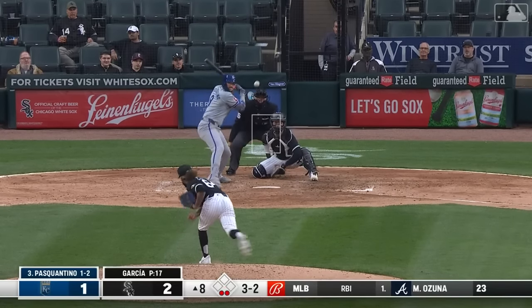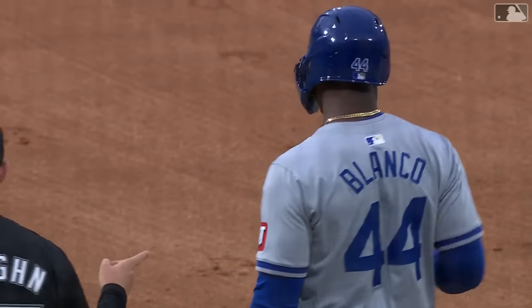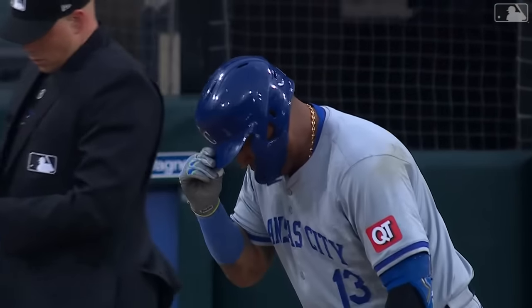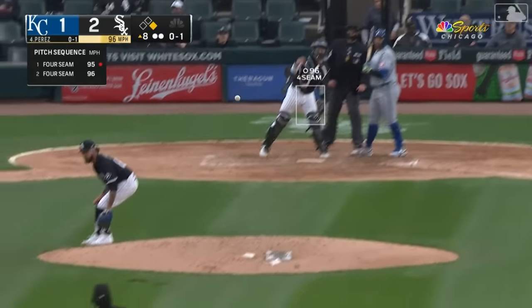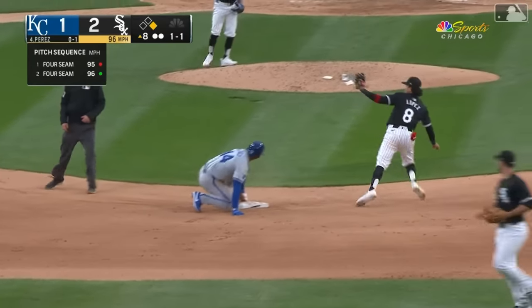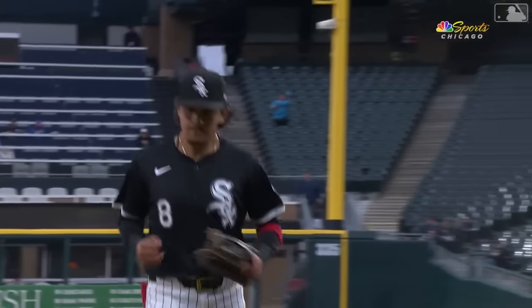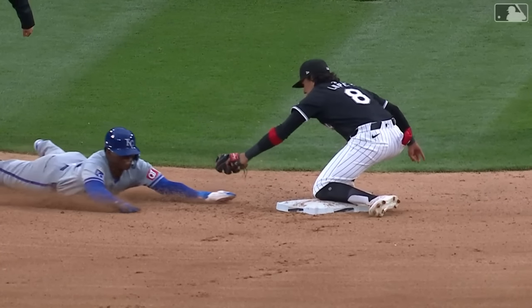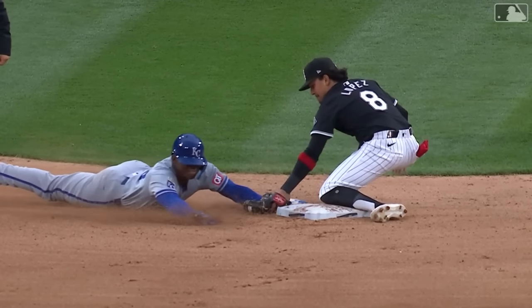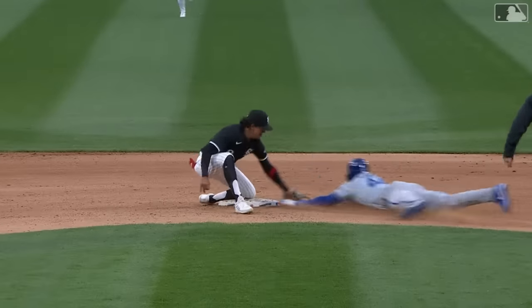Pasquantino draws a two-out walk — the potential tying run is now on at first with two outs. Now Dairon Blanco pinch running for Pasquantino, with Salvador Perez at the plate. Blanco getting an extra lead — he goes to second. Oh, what a tag by Nicky Lopez! Gunned him at second — what a pick, Nicky. A terrific tag from Nicky Lopez at second base to pick up the throw on a short hop and slap the tag down on Blanco diving in.